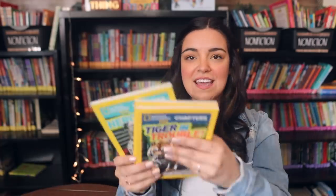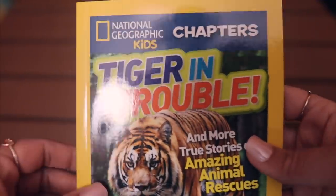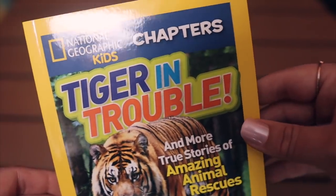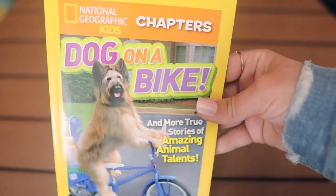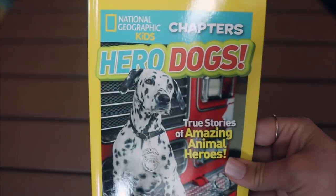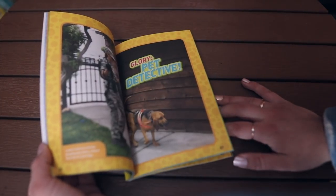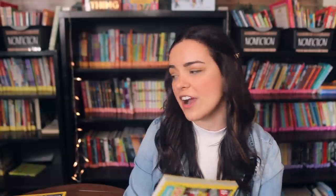Let's start with these two short chapter books from National Geographic Kids. I got Tiger in Trouble and More True Stories of Amazing Animal Rescue, and Dog on a Bike and More True Stories of Amazing Animal Talent. The last one in this series I got is Hero Dogs: True Stories of Amazing Animal Heroes. I love how colorful and timeless these are — I have some that have been around a long time and they're still just as engaging as brand new ones.